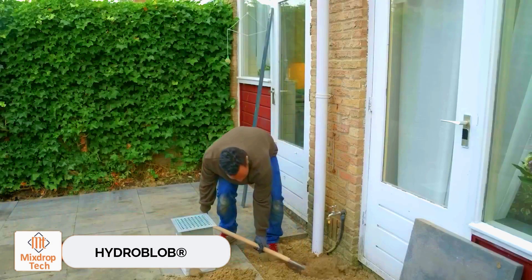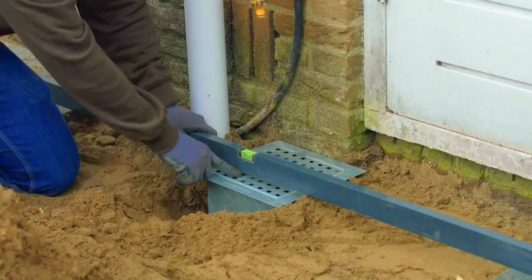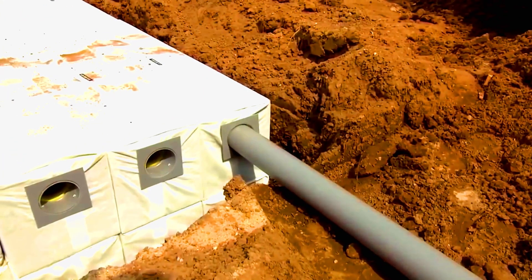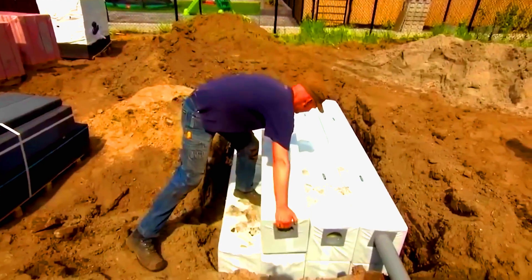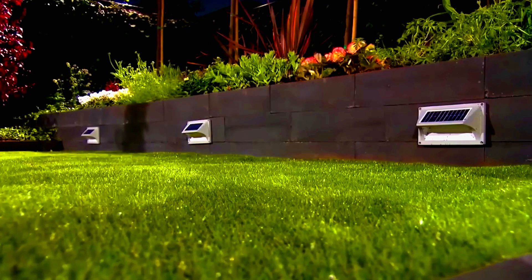HydroBlob. HydroBlob is a versatile drainage system with two installation methods. In the first method, the blocks are laid out like a storm drain with a grid created on the surface, flush with tiles. In the second method, the HydroBlob blocks are completely covered with soil. This approach is useful when many blocks are connected into a large system, gradually releasing water back into the soil.